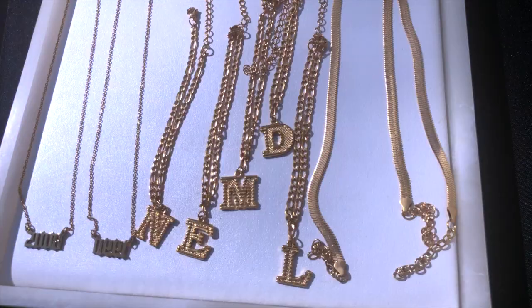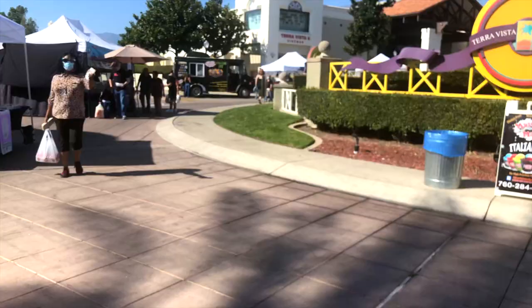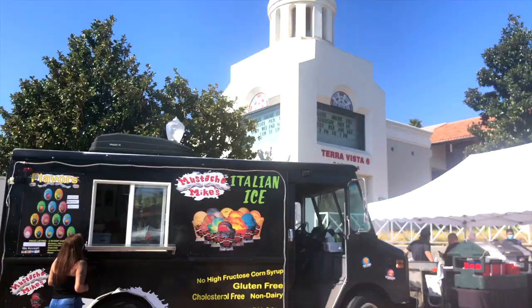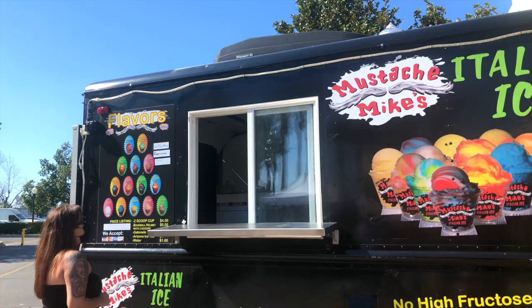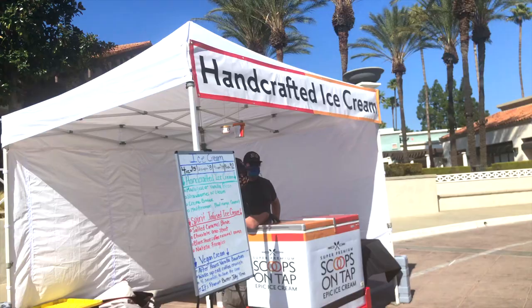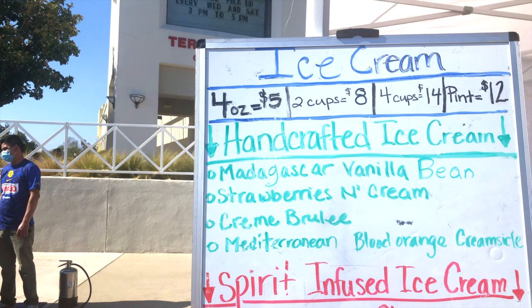It's a beautiful Saturday, everyone's out, gorgeous afternoon. This is the dessert section, starting with Mustache Mike's shaved ice — no high fructose corn syrup and gluten-free. They also have handcraft ice cream from Scoops on Tap with different options: vegan cream, spirited infused ice, and handcraft ice cream including Madagascar vanilla bean, strawberries and cream, and crème brûlée. It is so good — I suggest getting the Madagascar vanilla.